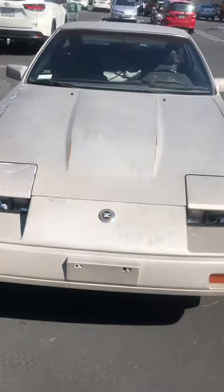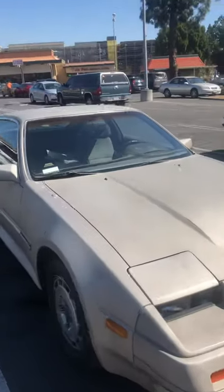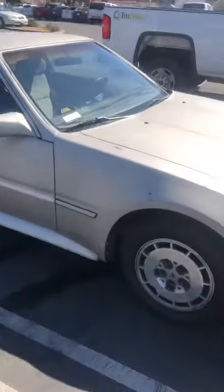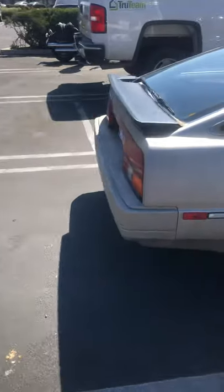Behold the 1986 Nissan 300ZX — this is the NA version, the naturally aspirated, not the turbo sadly, but it's a classic and I am proud to say I now own one and I'm now part of the Z family.